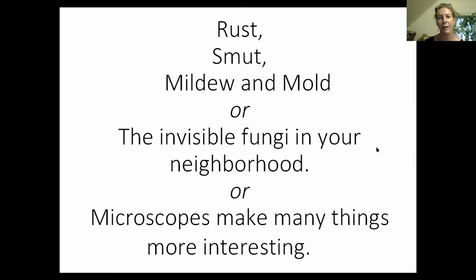When people hear that I'm a mycologist, usually they don't know what that means. And if they do, they think, oh, like mushrooms. Then they want to point out every mushroom in the neighborhood and ask me what it is. And I tell them I have no idea. And then they wonder what kind of mycologist I am, because I don't really seem to know anything.